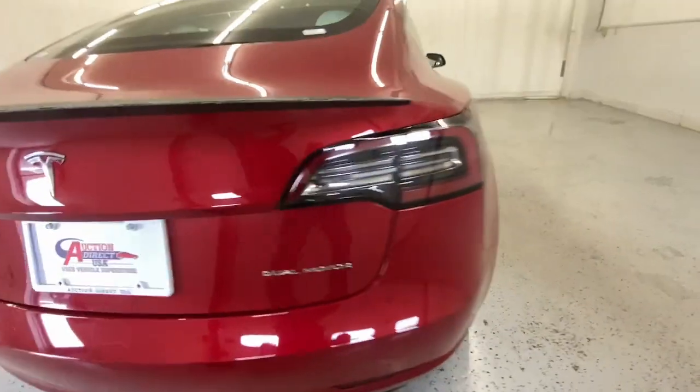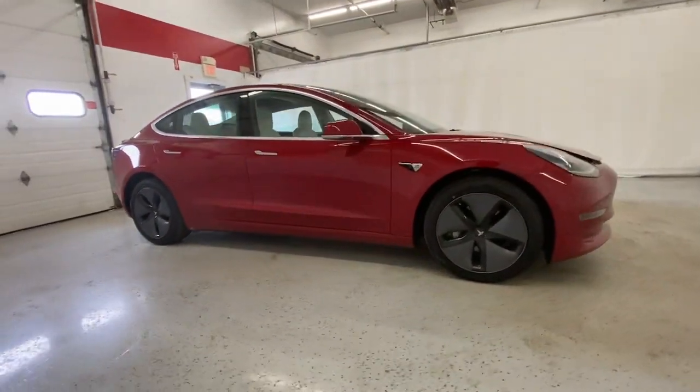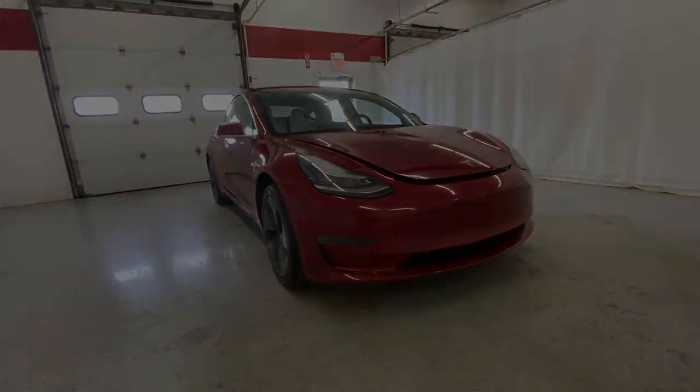Feel energized about the road ahead in this sought-after Model 3. Treat yourself to a test drive today. Our staff will toss you the keys and give you an outstanding customer experience.